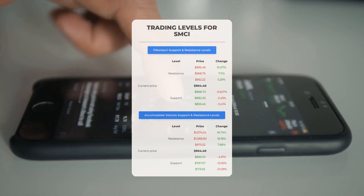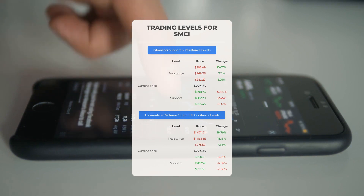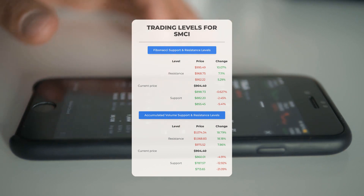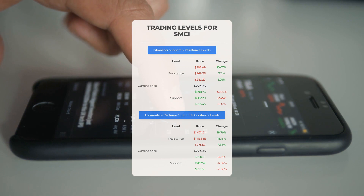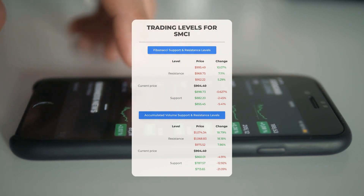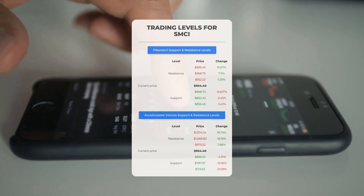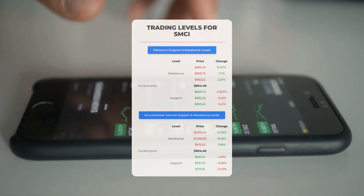For potential day trading levels: in case of an upward trend, the first resistance level for Super Micro Computer is at $975.52. If you don't own any shares, you may want to wait for this level to be breached before entering a position. For those already holding the stock, this could be a level to consider for swing trading. On the downside, Super Micro Computer encounters its first support level at $860.01 — if this support level holds, it could be a good entry point anticipating a rebound.